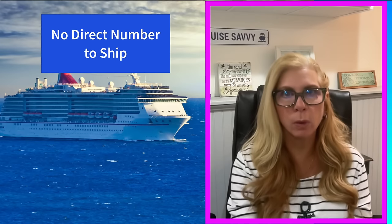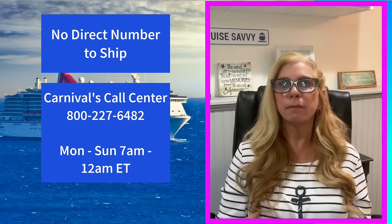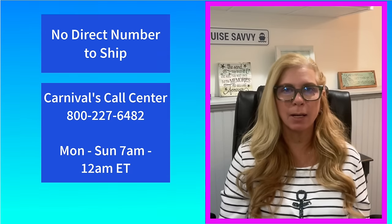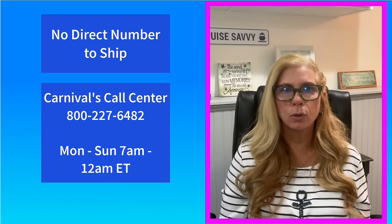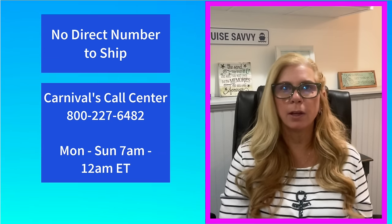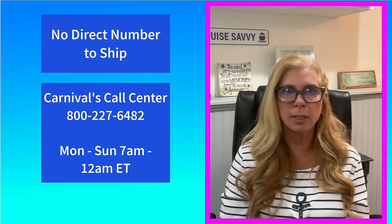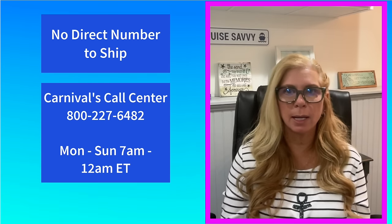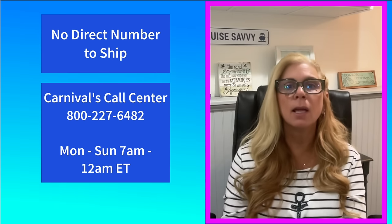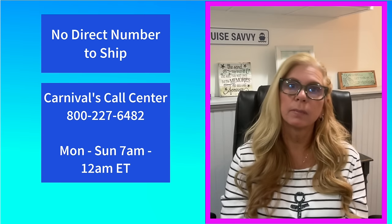Carnival does not offer direct dialing to their ships, so there's no emergency phone number to give to someone who needs to reach you directly. But in the event of an emergency back home, family can contact Carnival's call center — here's their number: 800-227-6482. They're open Monday through Sunday, 7 a.m. to 12 a.m. Eastern Standard Time. Their customer service will take down your name and contact information and pass it on to guest services on board, who will get in touch with you.